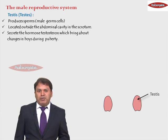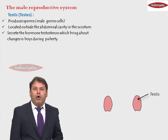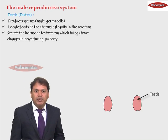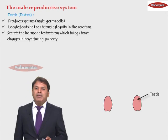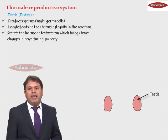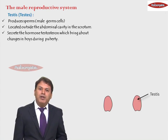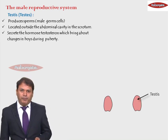Apart from producing sperms, the testes also secrete a hormone, a chemical named as testosterone. This testosterone hormone is responsible for bringing about the changes in boys which occur during puberty.